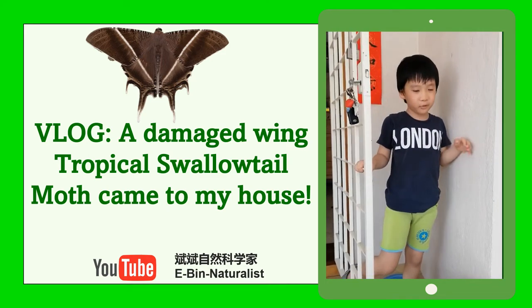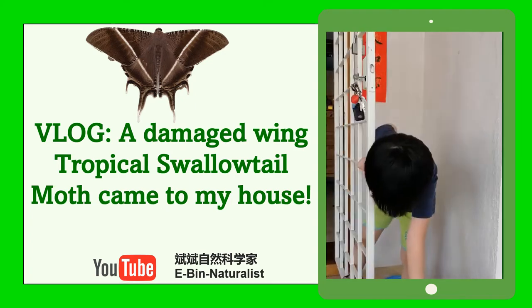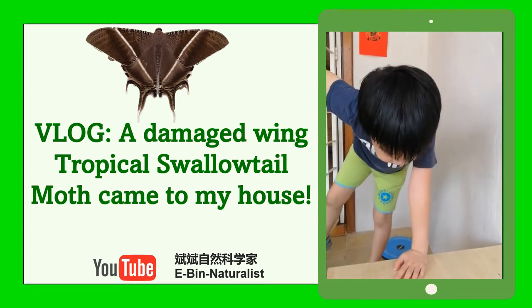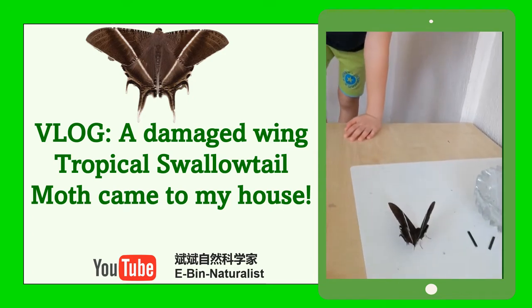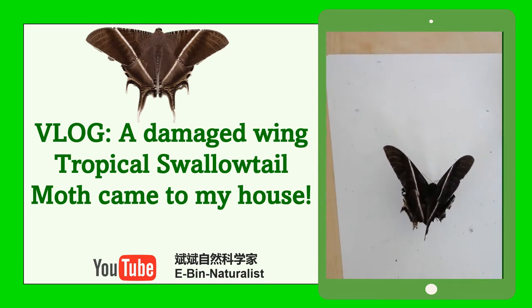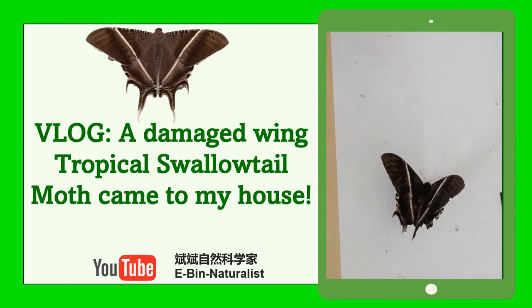Hi guys. I found a moth in my hallway. It was a tropical soluteal moth. We found them again and again.